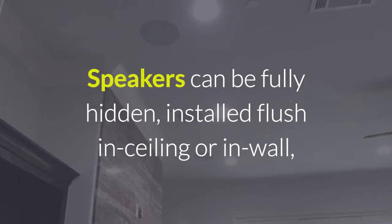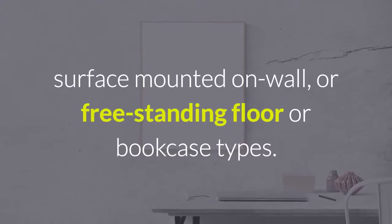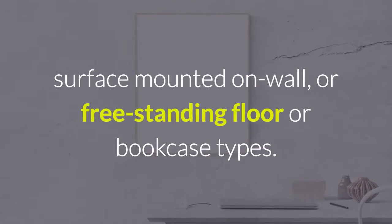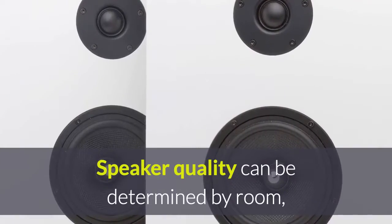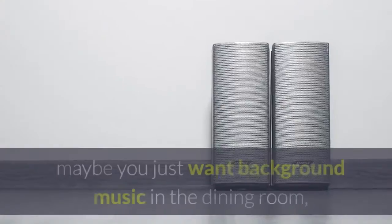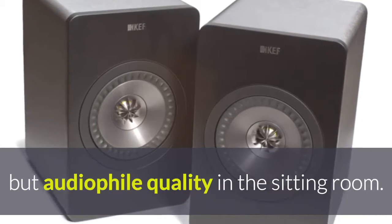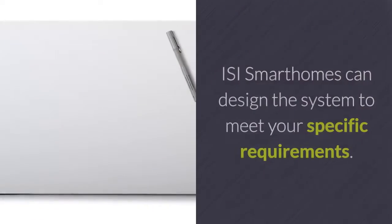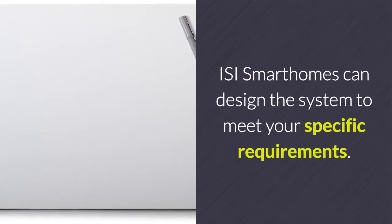Speakers can be fully hidden, installed flush in-ceiling or in-wall, surface-mounted on-wall, or free-standing floor or bookcase types. Speaker quality can be determined by room — maybe you just want background music in the dining room but audiophile quality in the sitting room. ISI Smart Homes can design the system to meet your specific requirements.